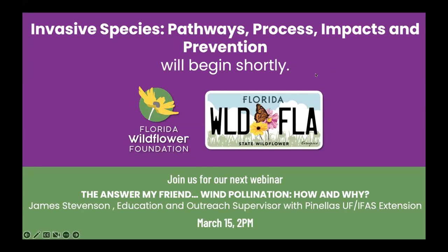Well, hello. Welcome, everybody. My name is Stacey Matrazzo, and I'm the Executive Director of the Florida Wildflower Foundation. Thanks for joining us for today's webinar: Invasive Species, Pathways, Process, Impacts, and Prevention.